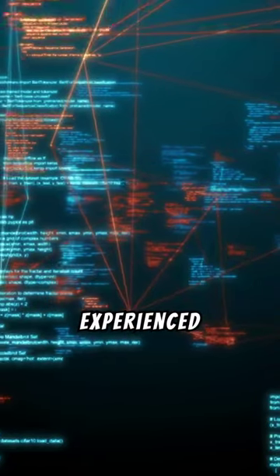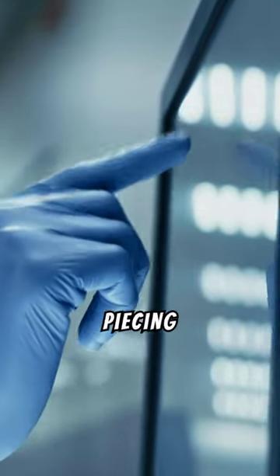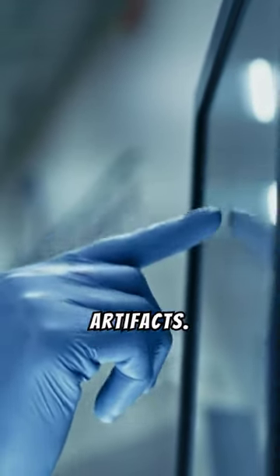Seek insights from experienced hobbyists or archaeologists to better understand the significance of metal detecting finds. Their expertise can be invaluable in piecing together the history of discovered artifacts.